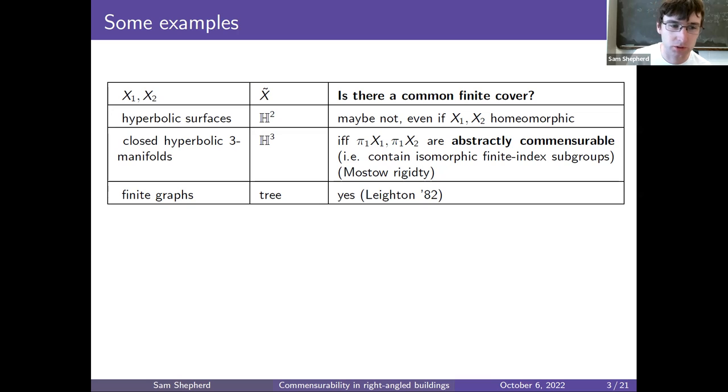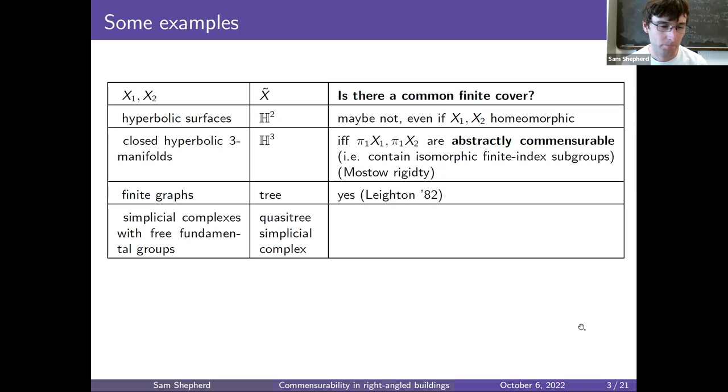How might we generalize this? We could take the finite graphs and thicken them up into simplicial complexes. So now x1 and x2 are simplicial complexes with free fundamental groups — the same fundamental groups as graphs. If two of these have a common universal cover x-tilde, then x-tilde must be a quasi-tree simplicial complex, meaning it's quasi-isometric to a tree. Is there a common finite cover? The answer is again yes. This is something I proved in my PhD with my supervisor Martin Bridson.